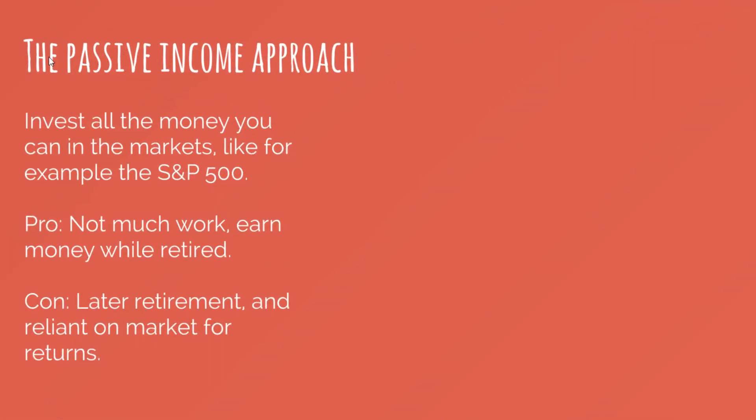There are two approaches. The first is the passive income approach: invest all the money you can in the markets, like the S&P 500. The pro is there's not really much work needed, and you will keep earning money while retired because your money is not gone — you're taking some out, but all the money left in there will still be accumulating more. The con is that since the return is relatively high but not optimal, you'll likely retire later and you're pretty reliant on market returns. If the market goes down, this might be a year with no profits. The passive approach also applies to high-interest savings accounts or bonds — you just put money in and never look back.